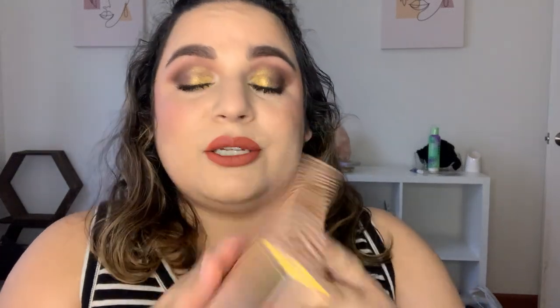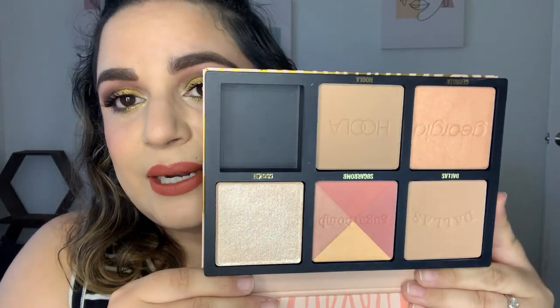For the first one, 12 Days of Christmas, I chose the prompt 'Five Golden Rings' and selected Benefit's Cheek Stars Reunion Tour because of the gold packaging. I wanted to find a way to incorporate this into a project because I bought it and needed to use it. These are the five products in here. My usage goal is to use this palette 50 times regardless of shade, and I'm up to three uses. It smells really good too.